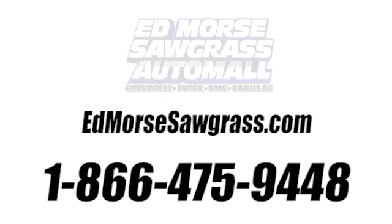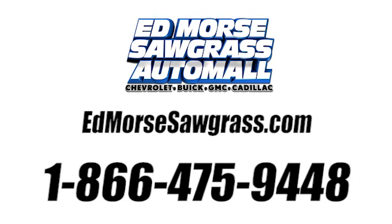Test drive it today. Call us today at 1-866-475-9448. For value and for service, it's Edmars.